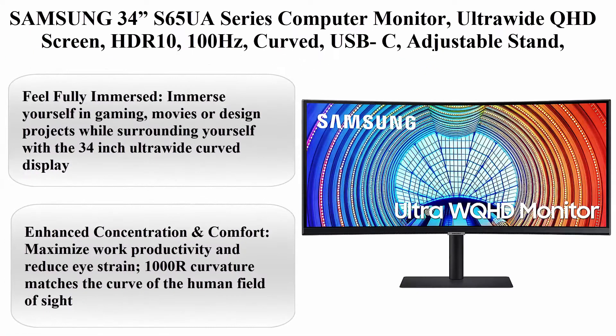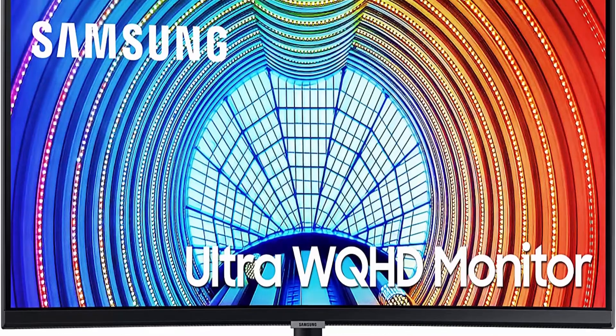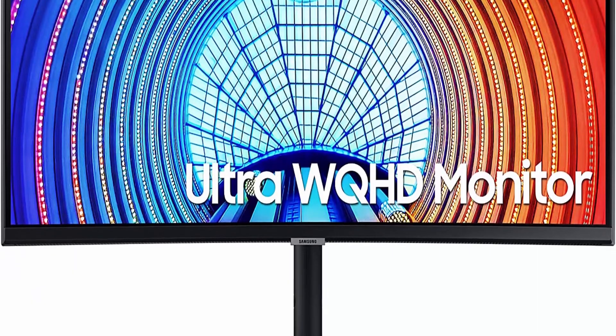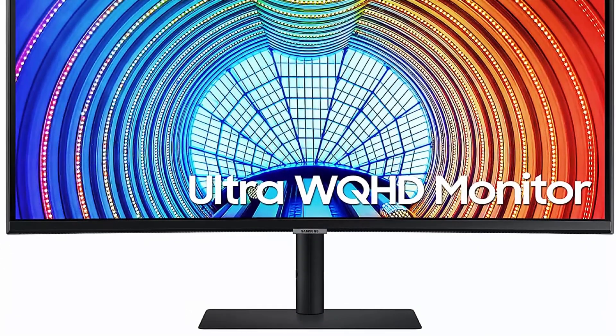Top 5: Samsung 34 Inch S65UA Series Computer Monitor, Ultra Wide QHD Screen, HDR10, 100Hz, Curved, USB-C, Adjustable Stand, Intelligent Eye Care, Model LS34A650UXNXGL.